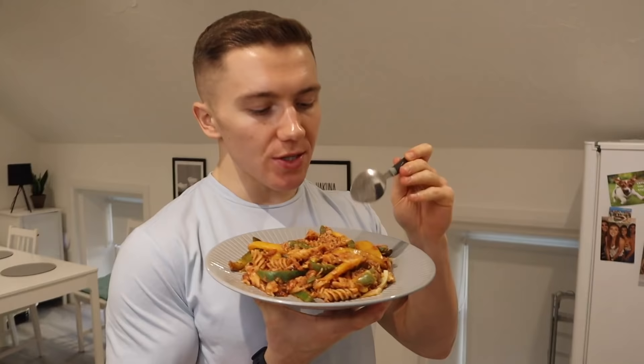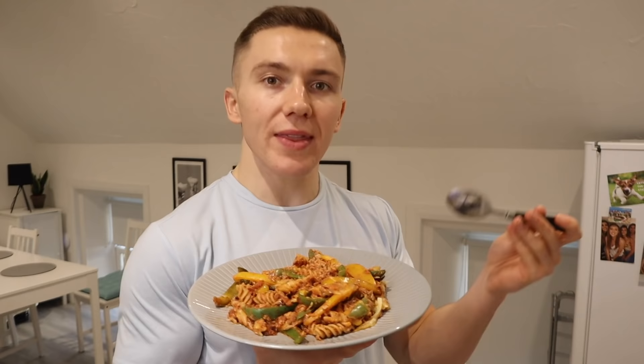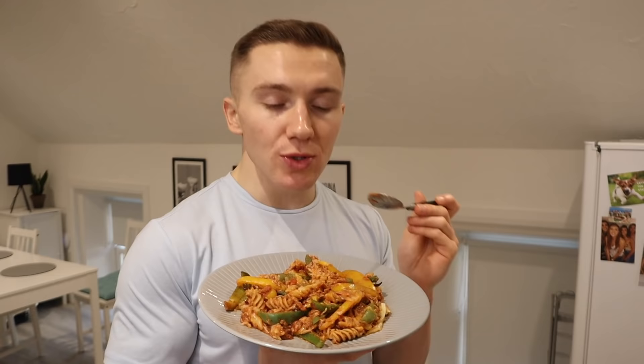My relationship with tuna is one of those things where I never really have it unless I have to — like when I've got no chicken left and there's a can in the press that's been there for six months. But when I do have it, I think 'this is actually really nice, I need to have this more often' — and then don't have it for another six months. The great thing about this dish is how versatile it is: you could swap tuna for prawns, chicken, turkey, or whatever you like.